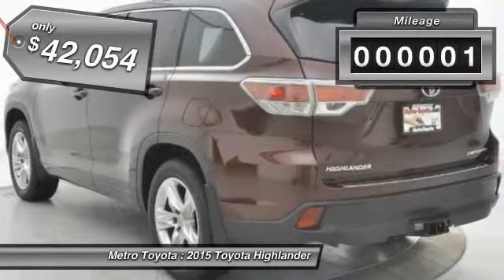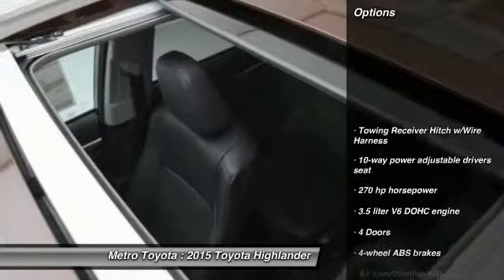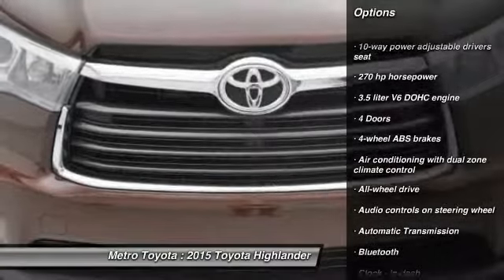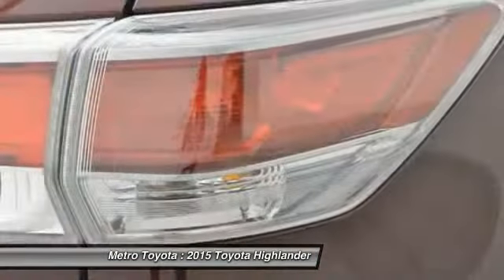This vehicle has less than 100 miles. Here are some of this vehicle's great options: tow hitch, all-wheel drive, stability control, traction control, navigation system, Bluetooth, driver airbag, automatic transmission, fog lamps, power windows.